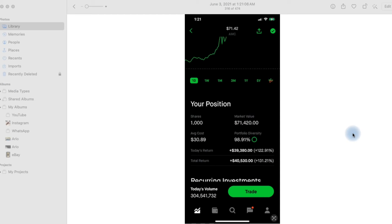As promised, we're on my computer screen. I wanted to show you guys what is possible and what I have made. This is a screenshot directly from my Robinhood account from June 3rd, 2021. The stock was AMC during a big push. Now, a day trade is when you buy and sell a stock within the same trading day; a swing trade is when you hold it longer than a day. This was two days. I had 1,000 shares of AMC at an average cost of $30.89 each, and the total return in just two days was $40,530 — a 131.21% return.